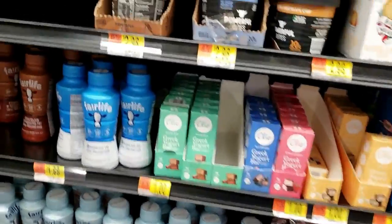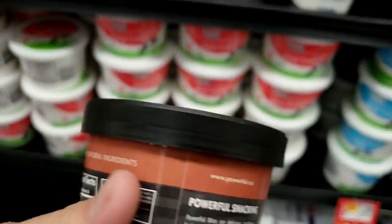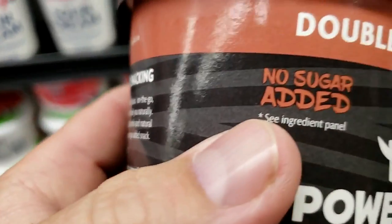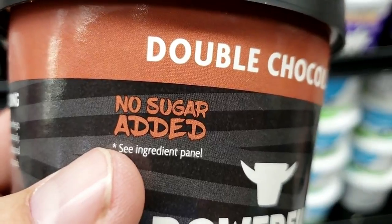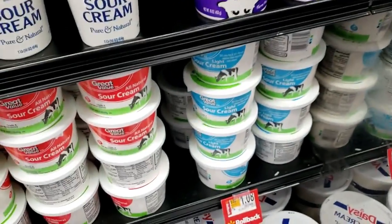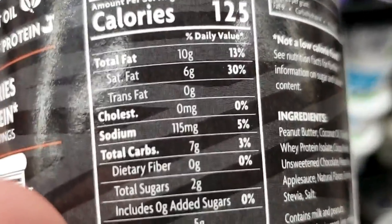I'm just trying to point something out. These look like interesting little bites of something, and I want to point out that this says 'no sugar added.' What does that mean? It makes you think 'no sugar' — but there are two grams of sugar in here.